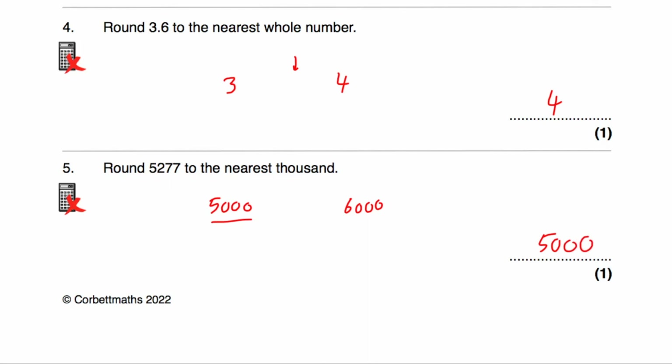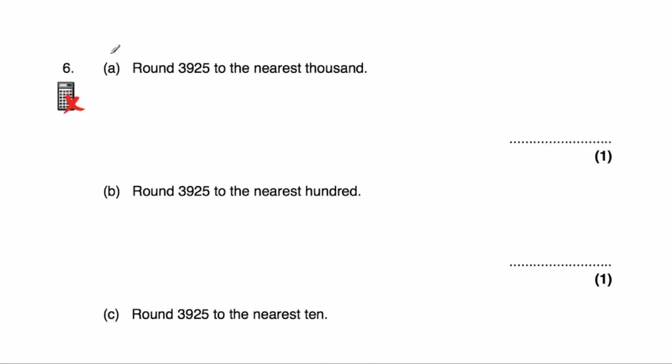Question number six says round 3,925 to the nearest thousand. The thousand below this would be 3,000, and the thousand above would be 4,000. Because it's 3,925, it's clearly above the midpoint of 3,500, so it's closer to 4,000 than it is to 3,000. The answer would be 4,000.